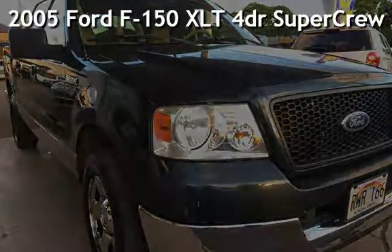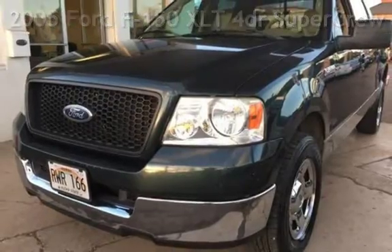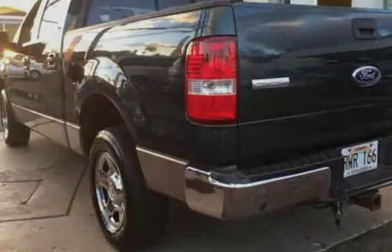Presenting a pre-owned 2005 Ford F-150 XLT. This four-door truck has an eight-cylinder, 5.4-liter V8 engine, with rear-wheel drive and an automatic transmission.